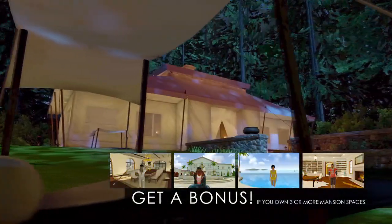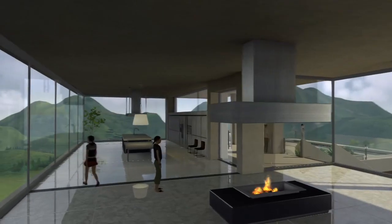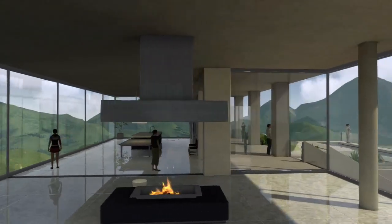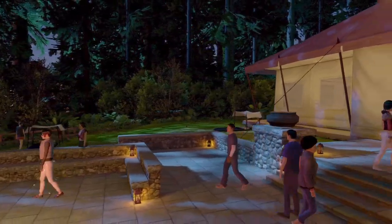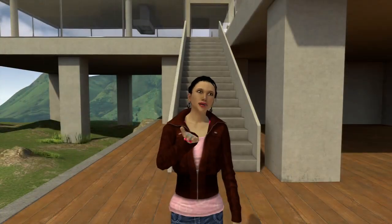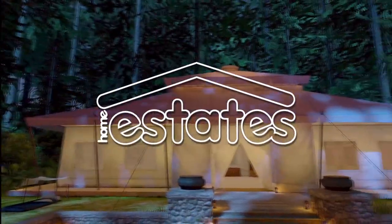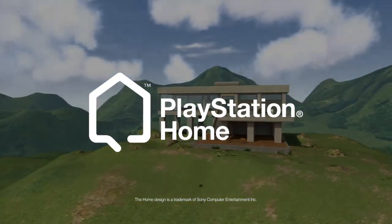Just so you know, each of these wondrous spaces is available as an apartment, a clubhouse if you're more of a social butterfly, and an open house version so you can peruse each of these properties before buying. How fabulous! Until next time, my darlings — smooches! Come see these and other magnificent spaces at the Estate Store, only in PlayStation Home.